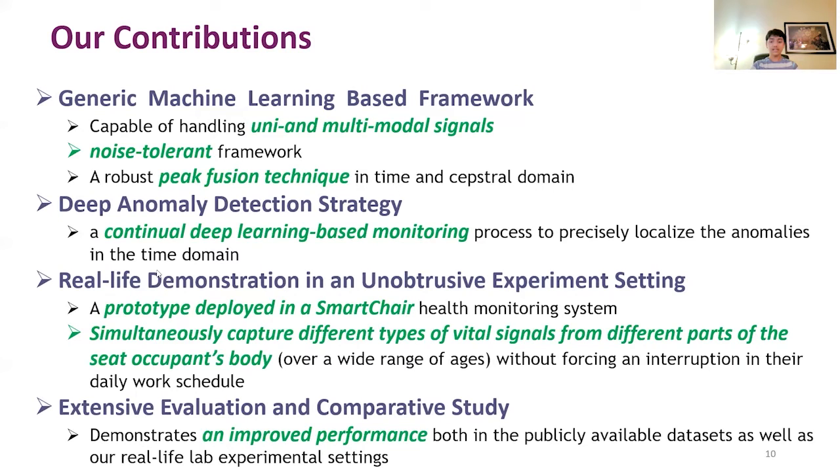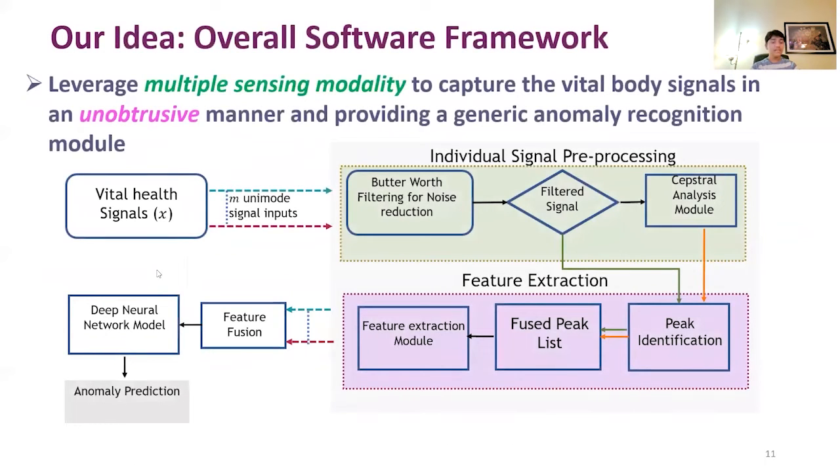Participants in our study had a wide range of ages, health conditions, and seat positions. Our system demonstrates improved performance on both publicly available datasets as well as our in-house lab experimental dataset. We leverage multiple sensing modalities to capture vital body signals in an unobtrusive manner, providing a generic anomaly recognition module.